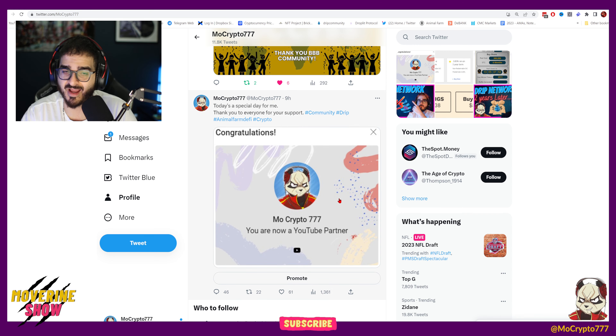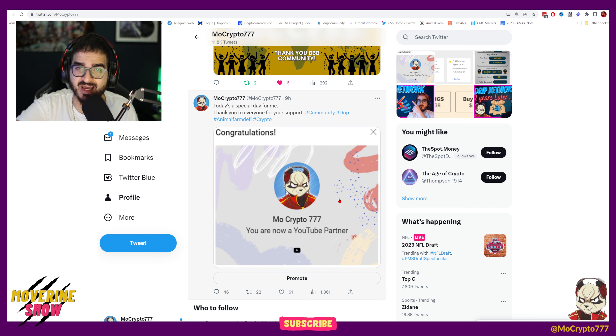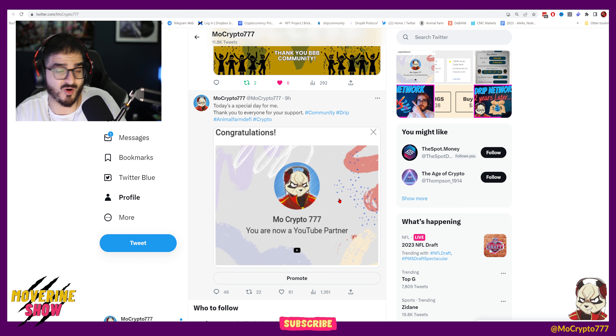By the way, thank you so much for your support — I actually made YouTube Partner, which is a crazy feat for me. It's a goal I finally accomplished, something I had in mind from when I started making regular videos in September. I never thought I'd be in this position, but here I am. Thank you guys so much for the support, I appreciate it very, very much.